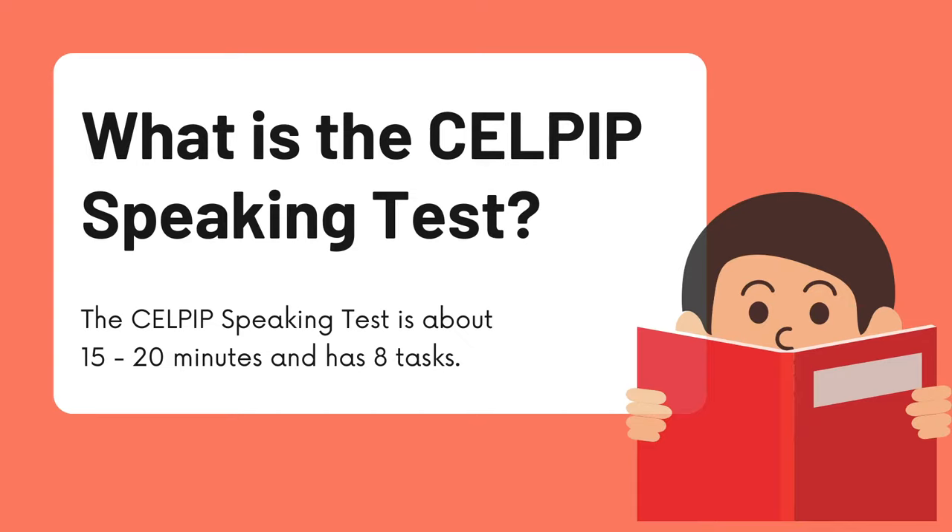Hello everyone! Example answers to the CELPIP Speaking Test.